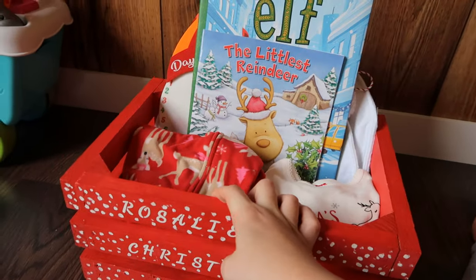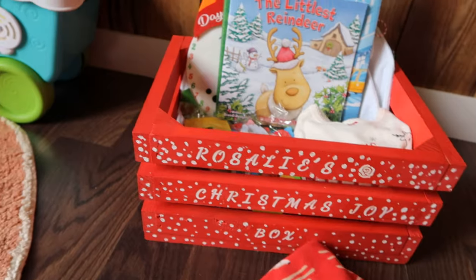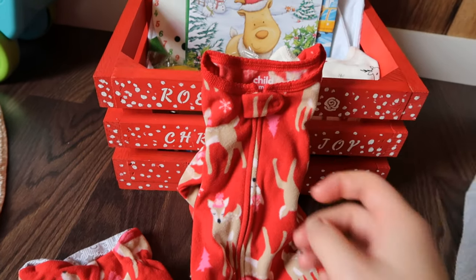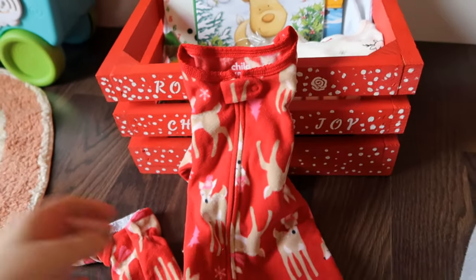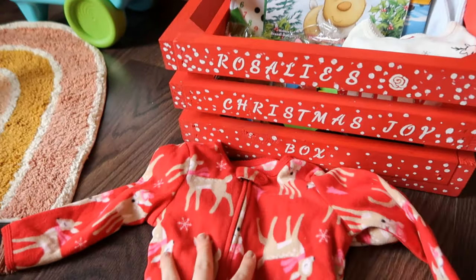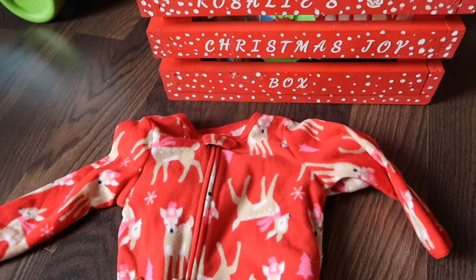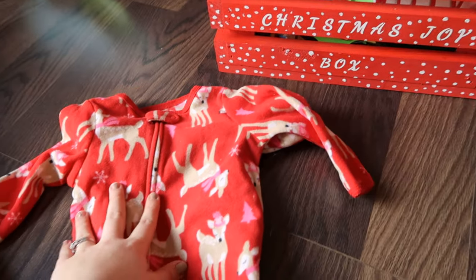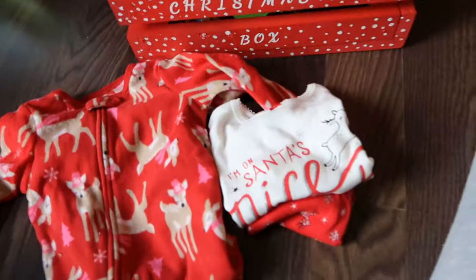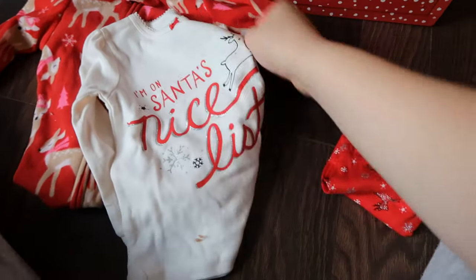I have these footie pajamas with little reindeer on them, size 12 months. I'm a little scared they're not going to fit because she's already wearing 18 month, so we'll see if this fits. Another reason why I wanted to give it to her on the first. And then there's another little Christmas outfit that I got from Target.